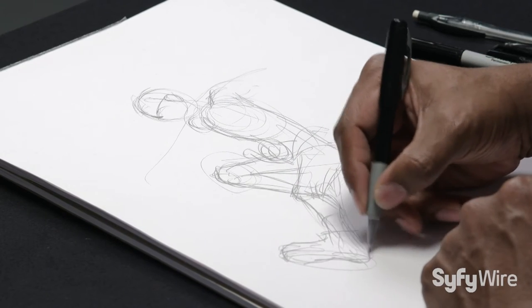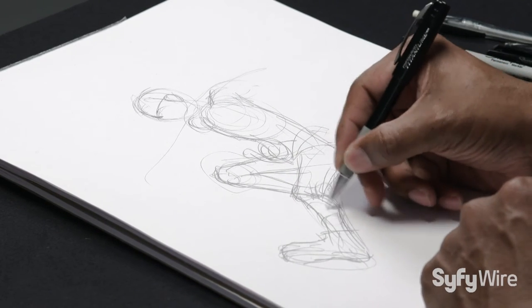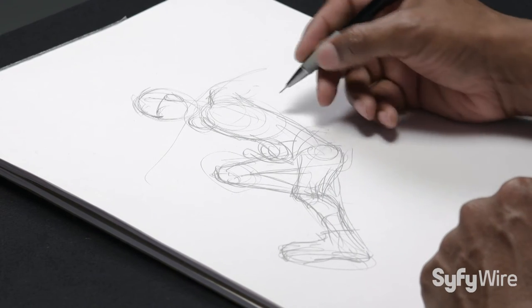Once I have the initial idea, I start to shape things. It becomes more about cylinders and spheres.